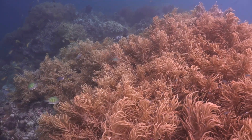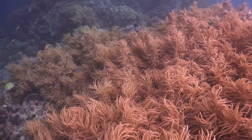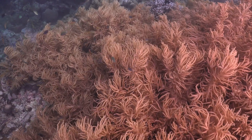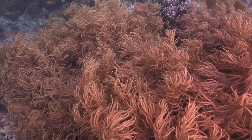Coral reefs play a crucial role in maintaining the health of our oceans. They act as natural barriers, protecting coastlines from erosion and storm damage. Coral reefs also contribute to the global carbon cycle by removing carbon dioxide from the water and releasing oxygen.